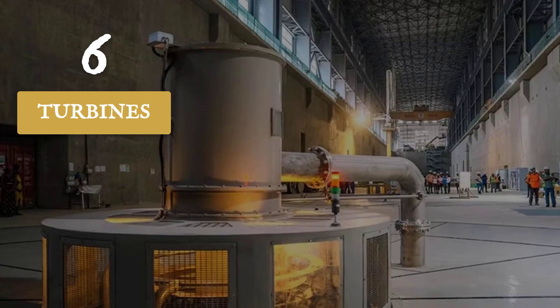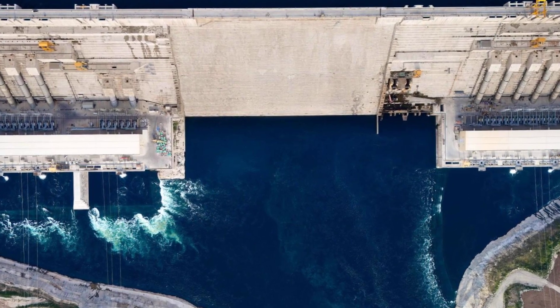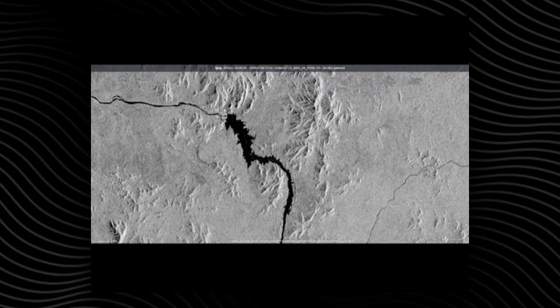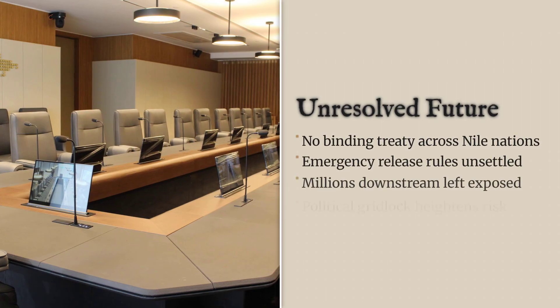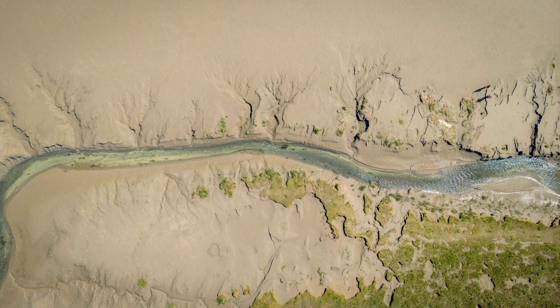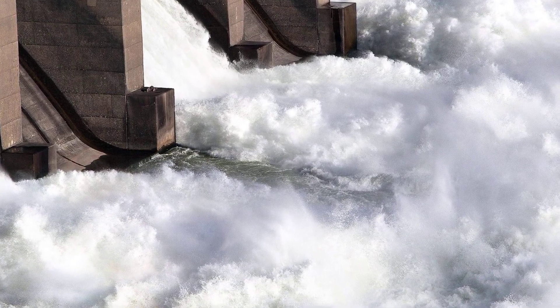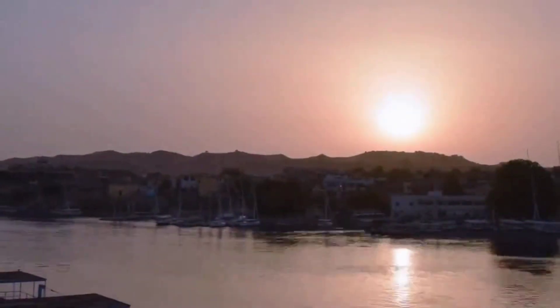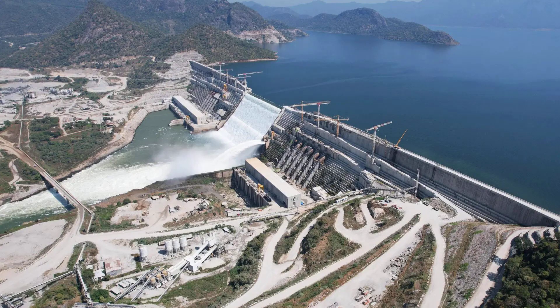Six turbines now spin inside the powerhouse, with the rest set to come online in phases through 2025. Each activation brings Ethiopia closer to full operation, yet the dam's control panel sits in a diplomatic vacuum. There is no binding treaty, no agreed protocol for emergency releases, and no international oversight for how water will be managed in drought or flood. The GERD's operators can decide day by day how much water to hold or release. Downstream, Egypt and Sudan wait for official notices, but the ultimate decisions are made unilaterally. As the last turbines are switched on, the Nile's future hangs on a structure with no shared rulebook, only the hope that engineering and politics will not collide at the wrong moment.